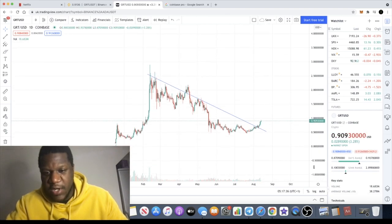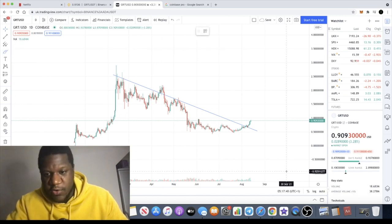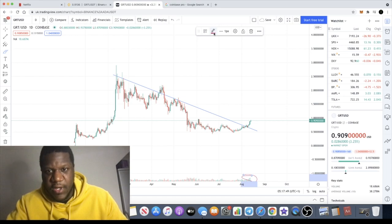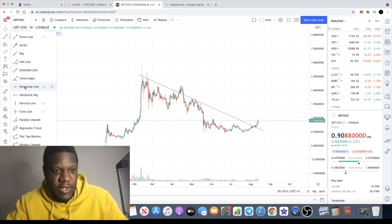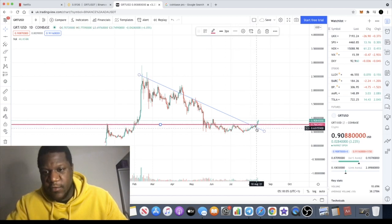I'm not really used to using TradingView so often, but you can see the volume has increased down there. Let's just change the color of that so we can see more clearly and increase the thickness. You can see the volume down there is increasing, and that's what we want to see, especially when we get a breakout.